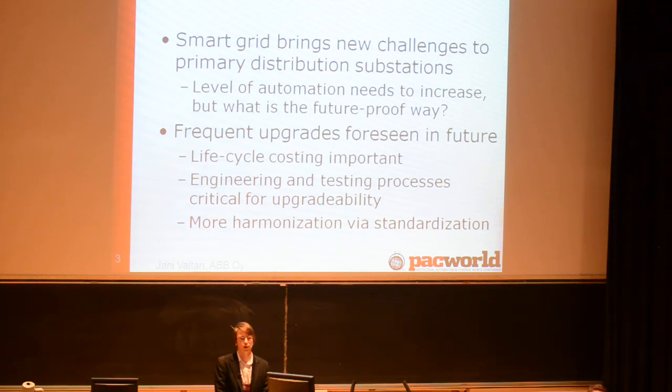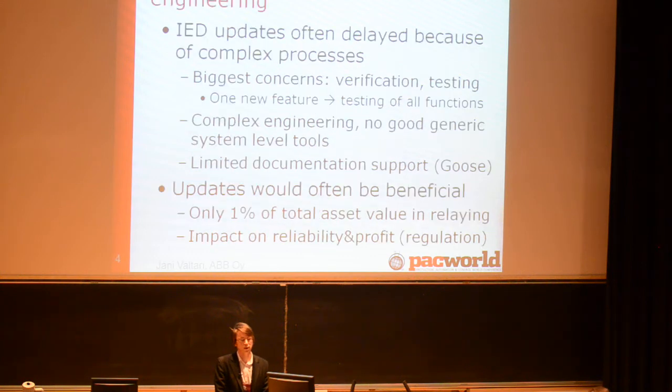We really need a good harmonized view of the substation in order to allow smooth updates in the future. When discussing with Finnish utilities, the common answer is that IED updates are often delayed to the latest possible moment because of complex processes. The biggest concerns are verification and testing — adding one new feature often brings extensive testing for all functions. The engineering processes are quite difficult, with no good generic system-level tools available yet. Documentation is also tricky; for example, GOOSE signal mapping — how to properly document and maintain that list is not yet achieved.